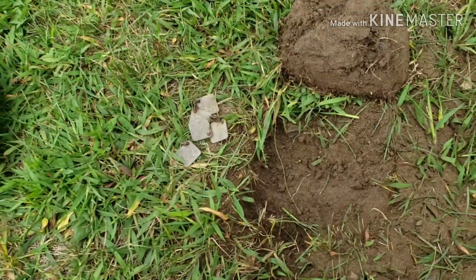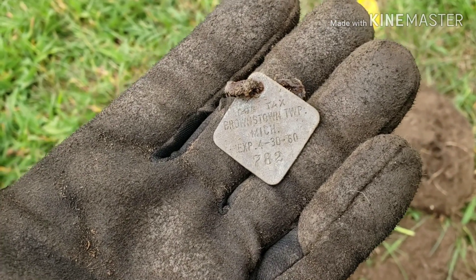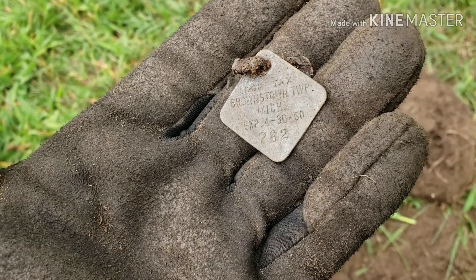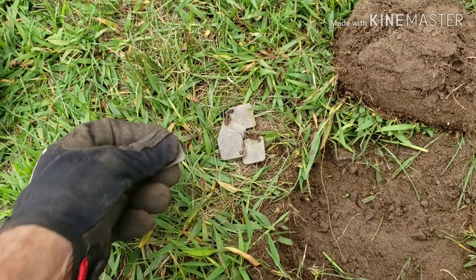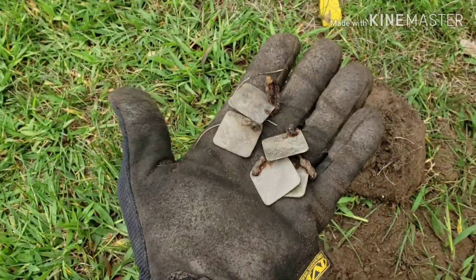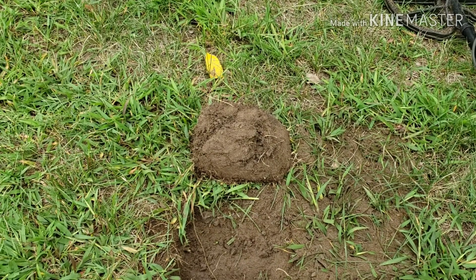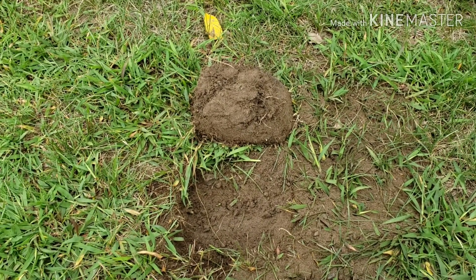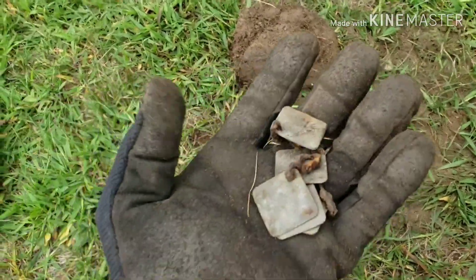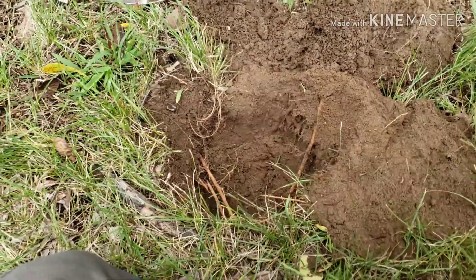I'm back with a strange find here — dog tax tokens, or tags. Brownstown Township, Michigan, expires 1960. I got five of them out of the same hole. I'm at this old home site and I'm guessing somebody had dogs and trained them. I found a lot of broken glass and some pottery in this hole. The wind is really cranking, got some storms coming.